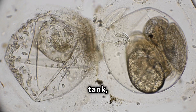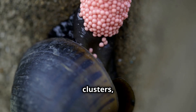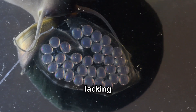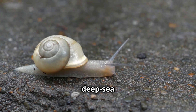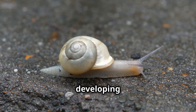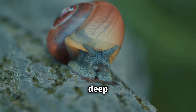For a creature that seems built like a tank, the iron-skinned snail reproduces in a surprisingly delicate way. Like many deep-sea snails, it lays its eggs in clusters, attaching them to rocks near hydrothermal vents. Once hatched, these baby snails are tiny and fragile, lacking their protective iron shell. They spend their early life drifting in the deep-sea currents before eventually settling near a hydrothermal vent, where they begin absorbing iron from the environment and developing their signature armor. It's a slow and difficult journey, but those that survive grow into some of the toughest creatures in the deep ocean.